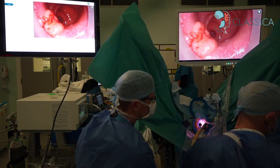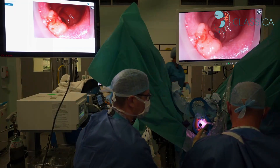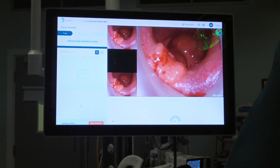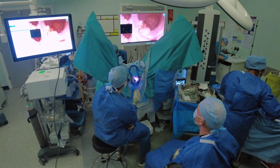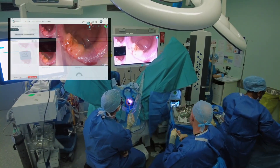Significant rectal polyps harbour a 15% risk of cancer presence. However, contemporary methods of detection such as biopsy and MRI have shortcomings for these cases. Changes in perfusion characteristics are hallmark features of malignancy, and Indocyanin Green based near-infrared imaging offers the ability to assess tissue perfusion intraoperatively.